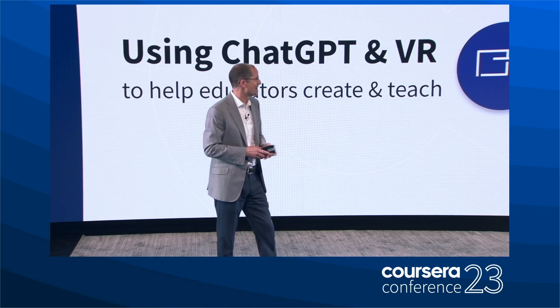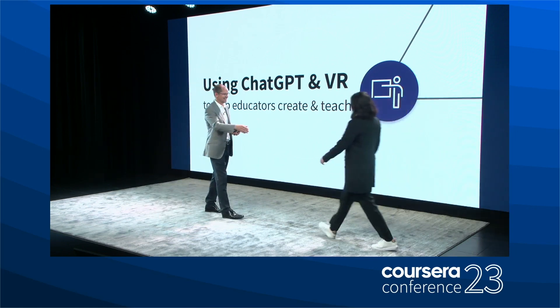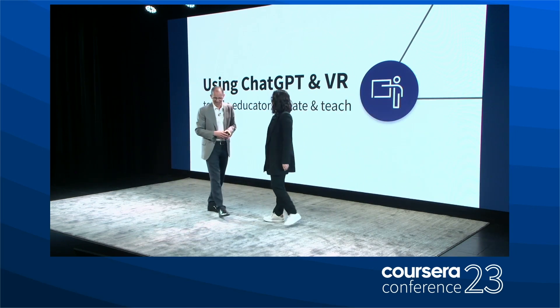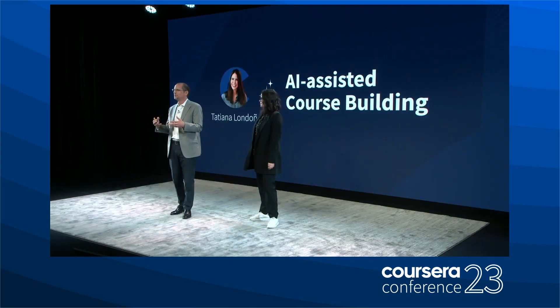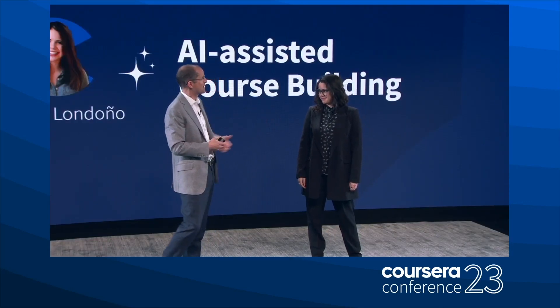Let's start by welcoming Tatiana to the stage, one of our lead designers. Tatiana is going to talk a little bit about a new capability we're developing to build courses using generative AI. Tatiana, can you describe it a little bit?